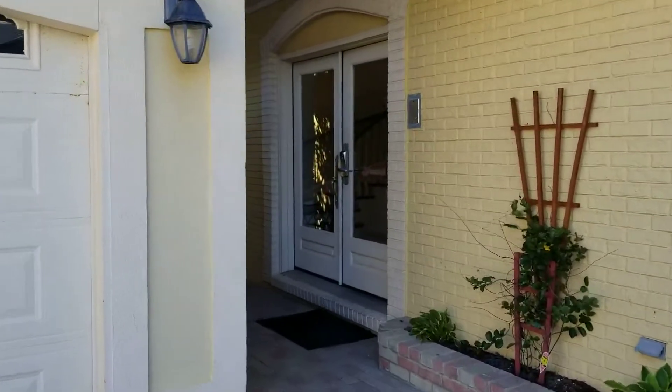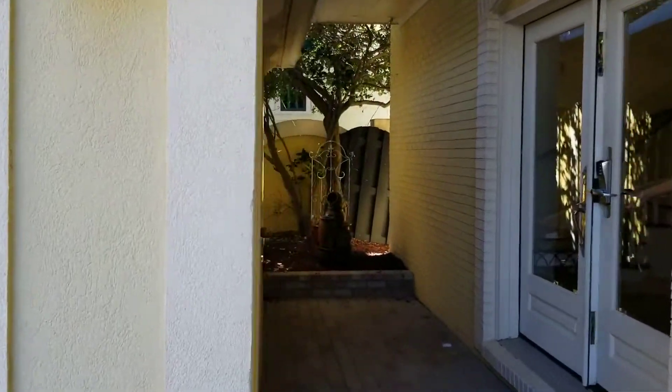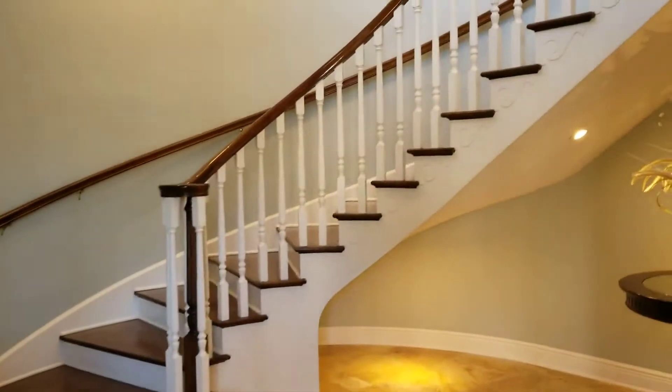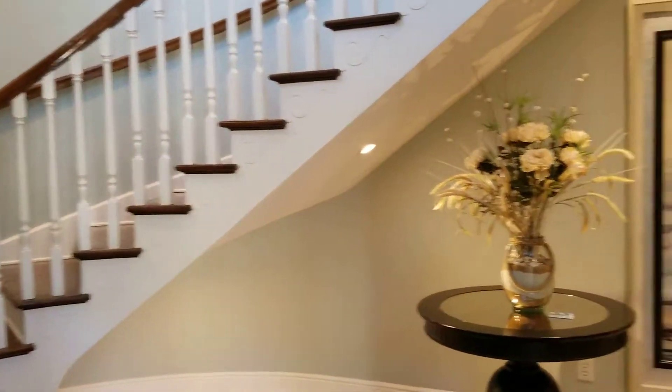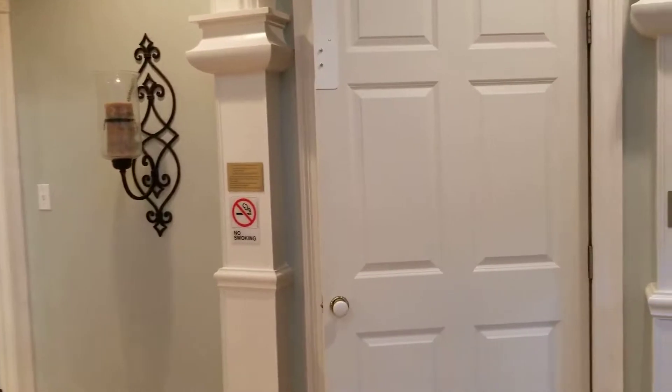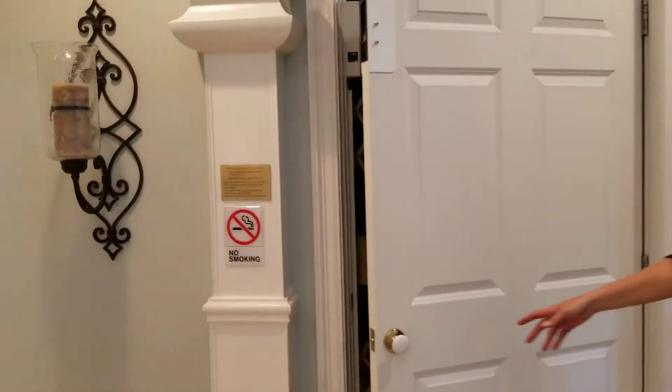They need a little freshening up. Through the front door foyer area, we have a beautiful foyer with a rounded staircase and an elevator right up here that goes to the second floor, on the right side as we come in.